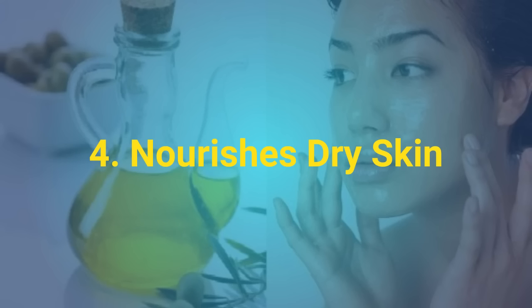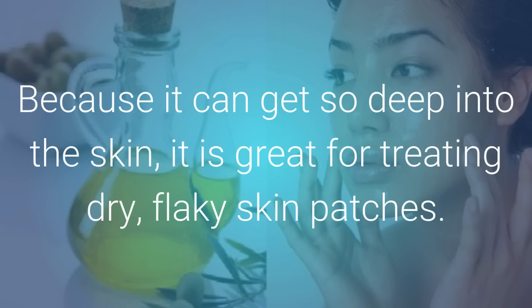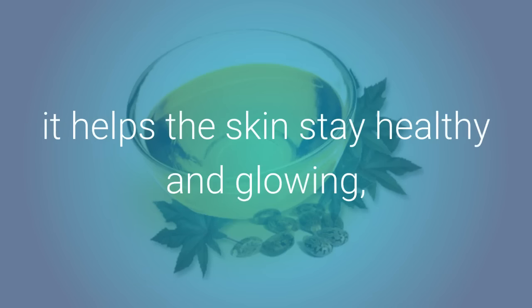4. Nourishes Dry Skin. Castor oil is a great lotion for dry skin. Because it can get so deep into the skin, it is great for treating dry, flaky skin patches. Because castor oil has so much fatty acid, it helps the skin stay healthy and glowing.